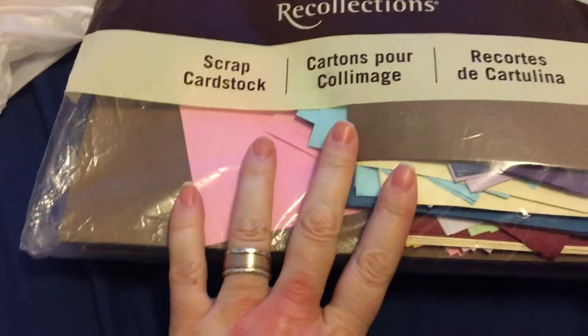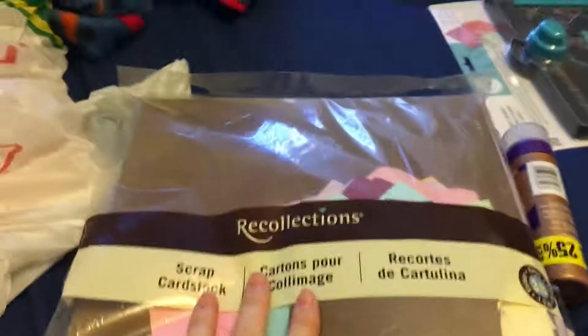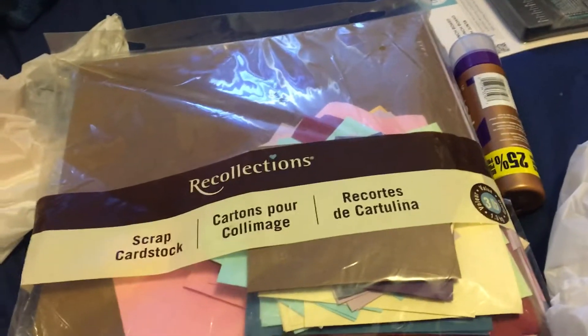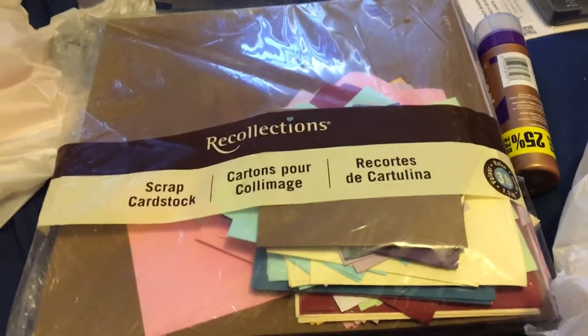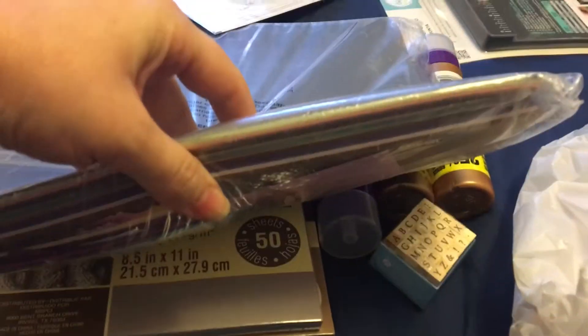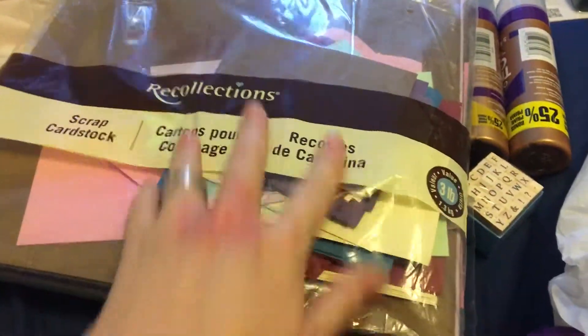Then we got this big bag — it's a 3-pound value bag of scrap cardstock. The 12x12 paper was on a buy-one-get-one-free sale but it was $23 for a hundred sheets, so I didn't want to pay that. In this big bag I got 12x12 paper and quite a few sheets, with the rest being little pieces of cardstock, which are great for pockets and other embellishments.